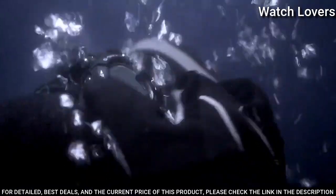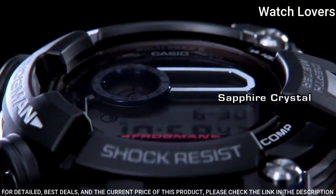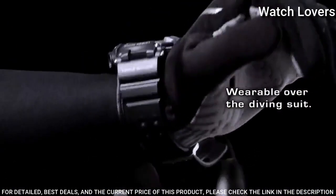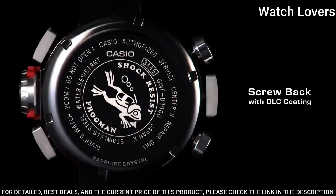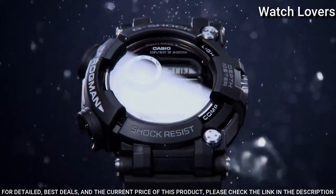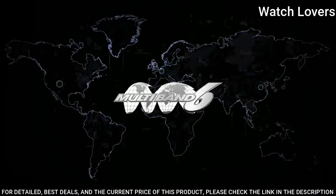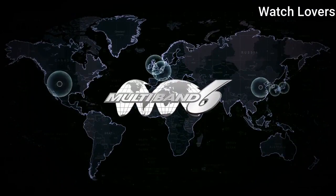The following features are equipped: radio controlled, world time, depth measurement, compass, thermometer, moon phase, tide graph, chronograph, countdown timer, alarm, power reserve indicator, perpetual calendar, backlight, date, day, month.